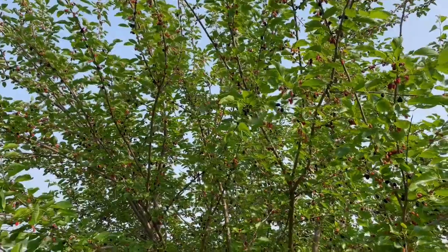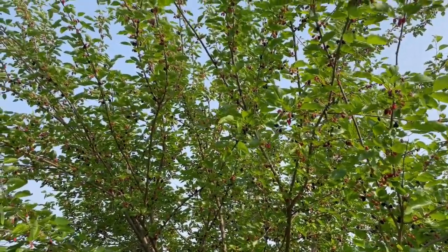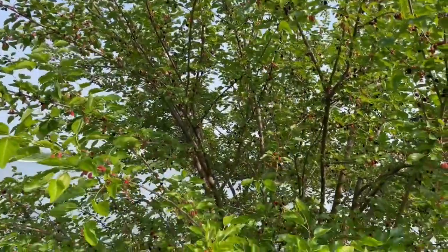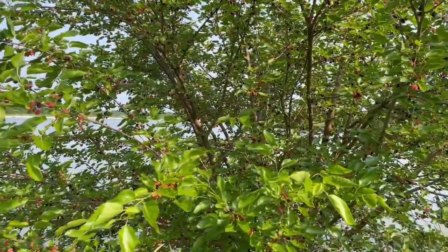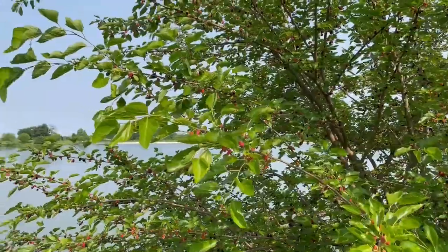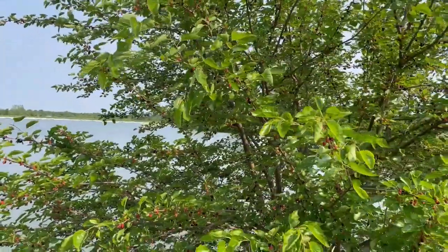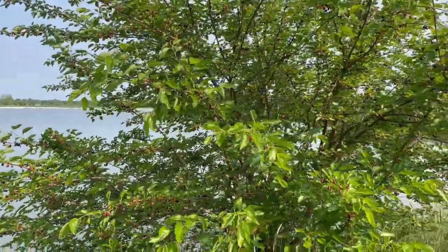Where can we learn more about a mulberry tree? You can learn all about mulberries and all native trees on our Conservation Department's website. Thank you very much, Ann. Check out our website at mdc.mo.gov to learn more about mulberry trees.